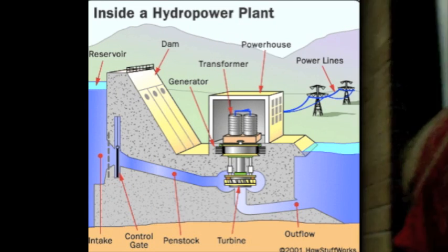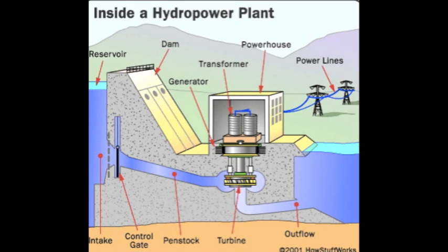So what's the science behind hydropower? Moving water uses kinetic energy, which can be used to create electricity. A dam stores water behind it in the reservoir. Near the bottom of the dam wall, there is a water intake.